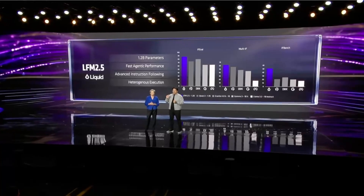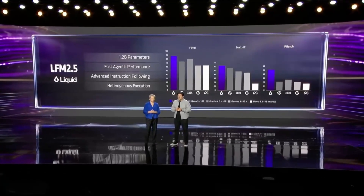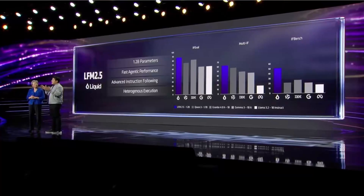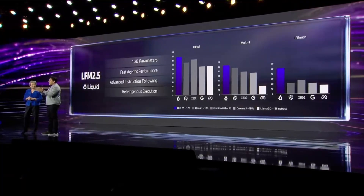LFM 2.5 is the most advanced tiny class of models on the market. At only 1.2 billion parameters, the model performs best on instruction-following capabilities within its class and compared to models that are larger. LFM 2.5 instances are the building blocks of reliable AI agents on any device. To put this in perspective, this model delivers instruction-following capabilities better than DeepSeek models and Gemini 2.5 Pro, right on the device.